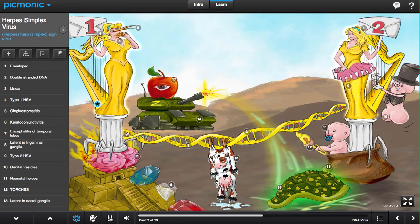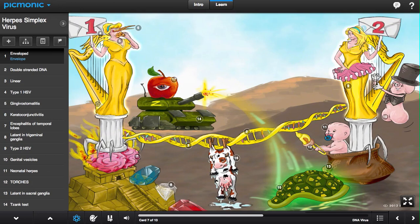Herpes simplex virus, commonly called HSV, shown by the harp viruses with signs, is a virus from the herpes viridae family.